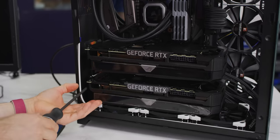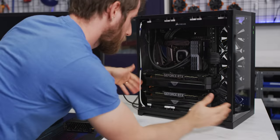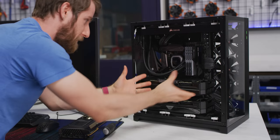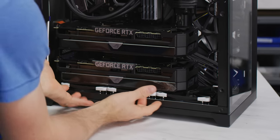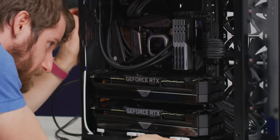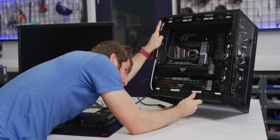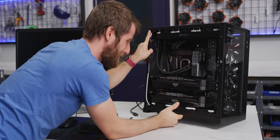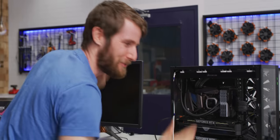This is freaking nuts. The whole bottom of the case is full of graphics. I love that these fans are going to be blowing right into this bottom card — this one's in good shape for cooling. The top one... might be okay. It's not really the best case for this, but we're just going to leave it open so it gets enough airflow.